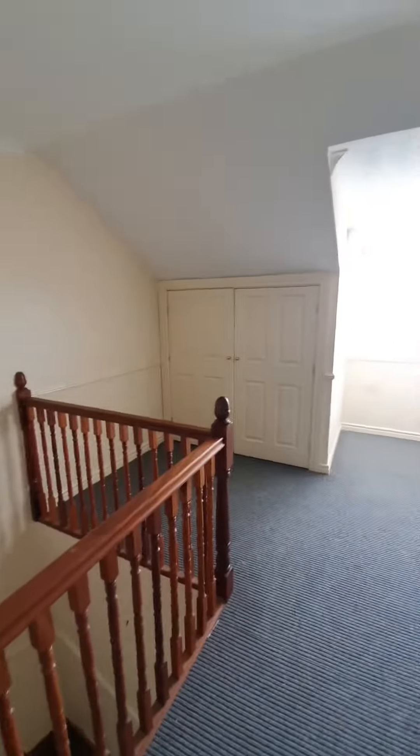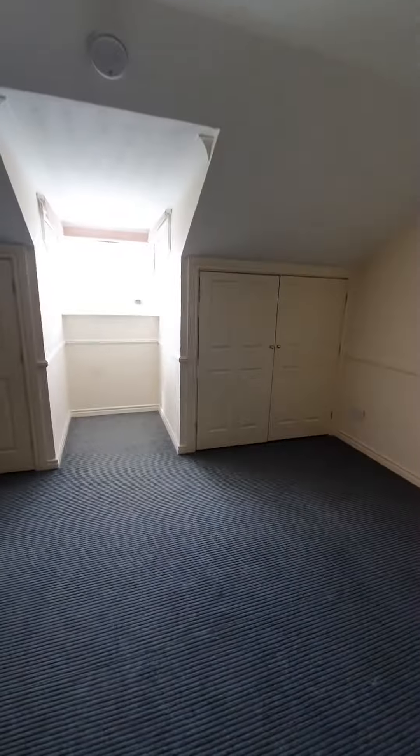Upstairs we go to show you the bedroom and bathroom. These properties are all electric so you don't have a gas bill to worry about. There's also plenty of built-in storage up here in the bedroom, plenty of space for all your clothes and everything else.